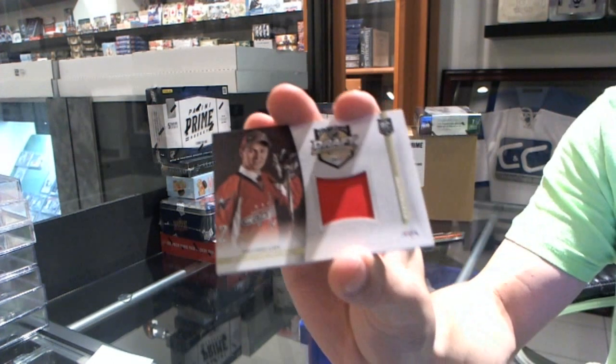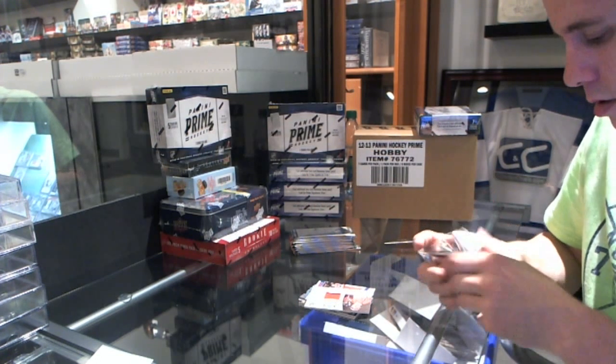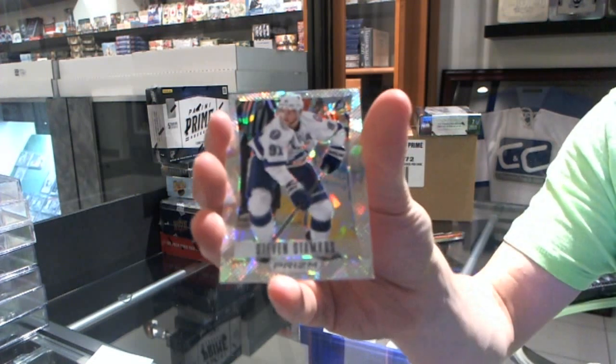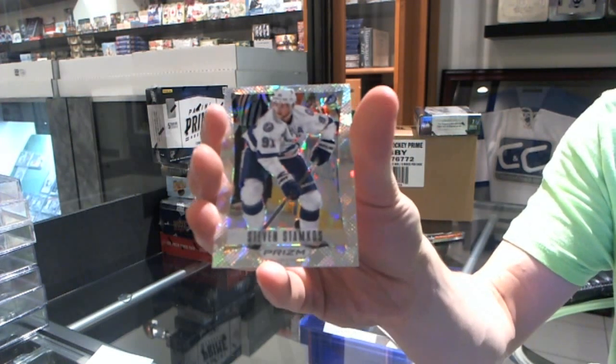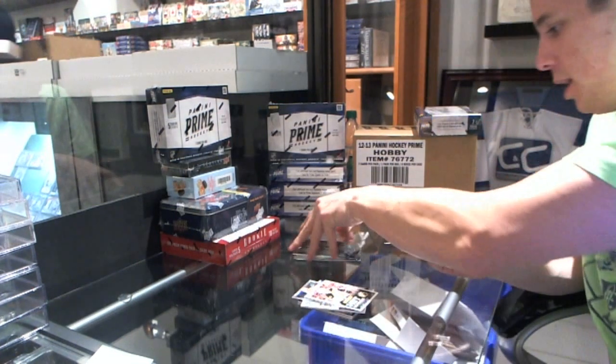Draft Day Materials, Phillip Forsberg. Prism Cracked Ice number 25, Stephen Stamkos. Stephen Stamkos, and a rookie of Dougie Hamilton.